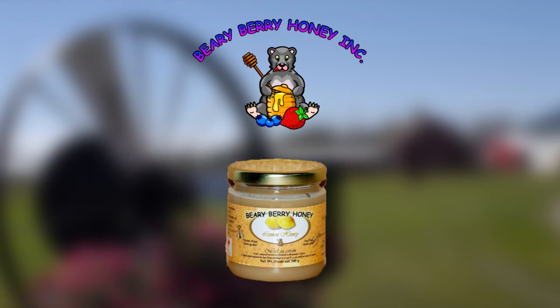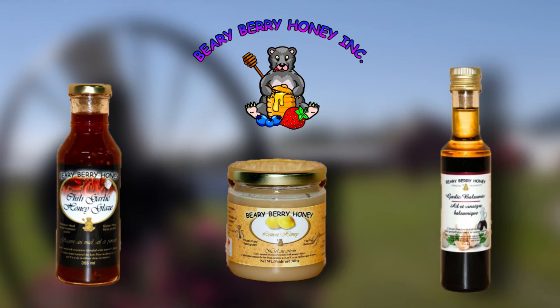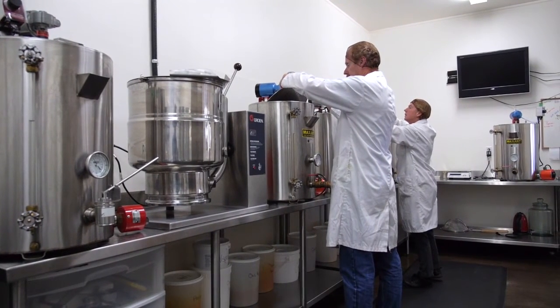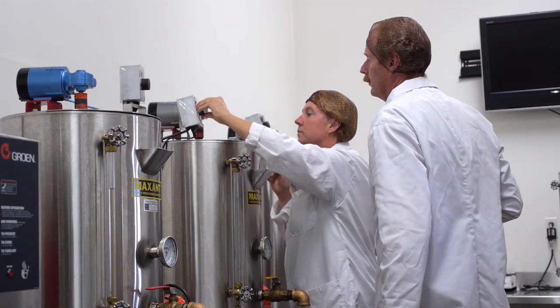Our honeys come in 340 gram glass jars in cases of 12. Our glazes are a 355 ml glass bottle, also in cases of 12. Our vinaigrettes are a 250 ml glass bottle, again in cases of 12. Due to the natural preserving ability of honey, all of our products are good for at least a two-year shelf life.